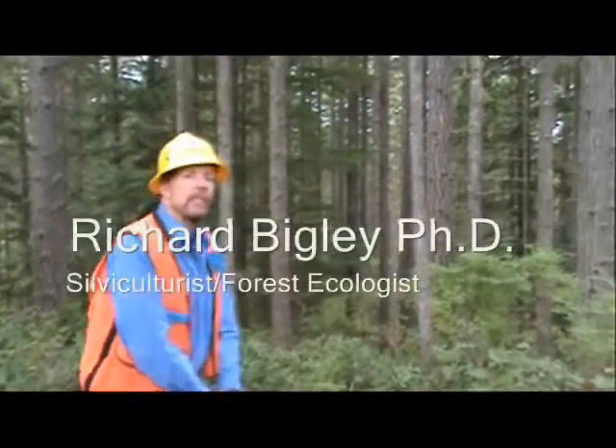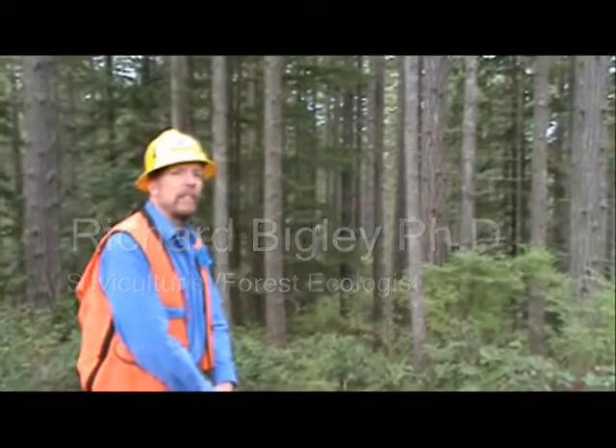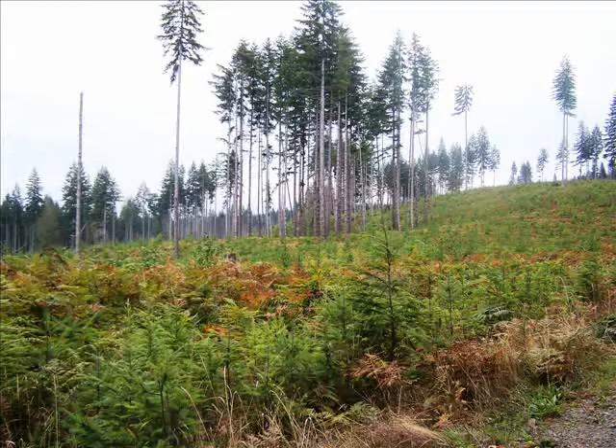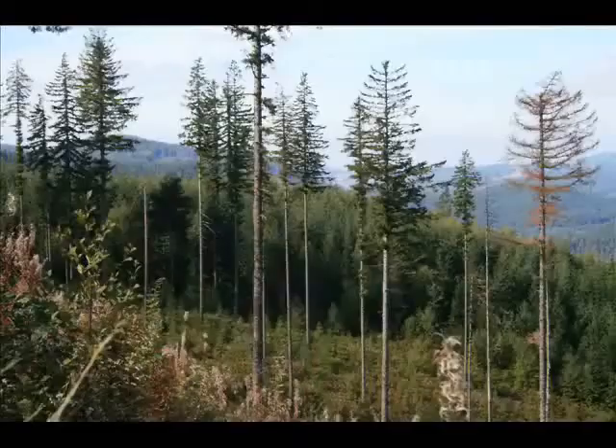Should the trees that are left behind after timber harvest be scattered throughout the landscape or clumped into patches? This is a question that DNR and partners are researching about new forest management approaches to maintain and grow wildlife habitat. Trees are left in harvest units for two reasons.